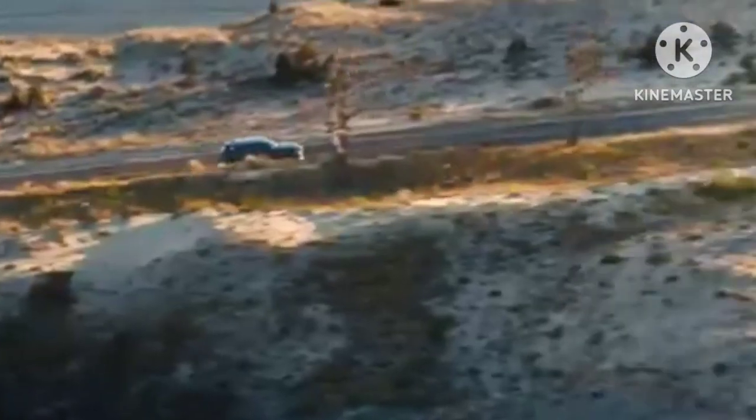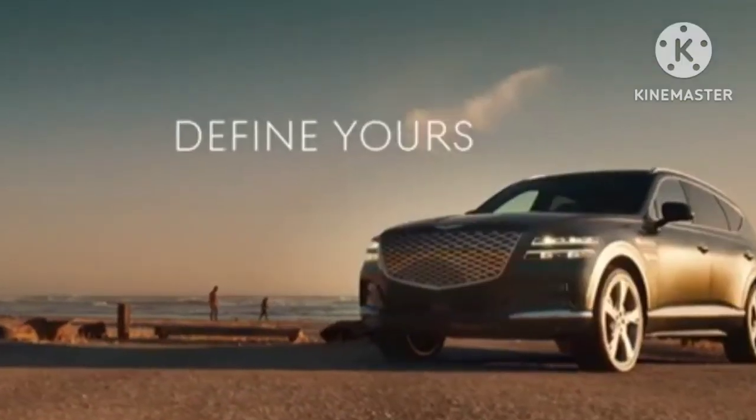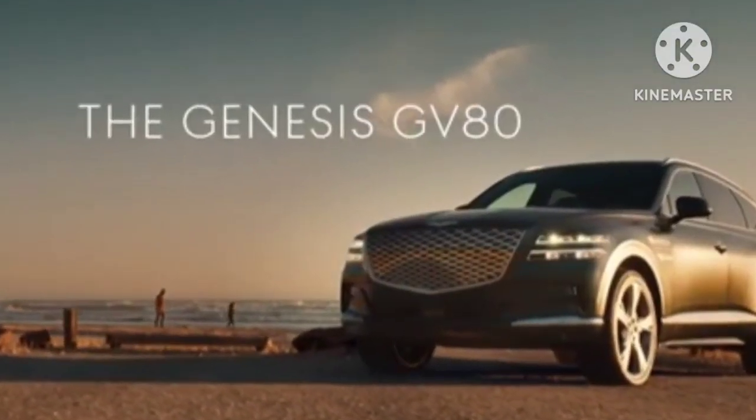If adult occupant comfort and boot space are priorities, a large 3-row SUV like the Audi Q7 is unmatched. With that out of the way, let's get to the juicy bits.